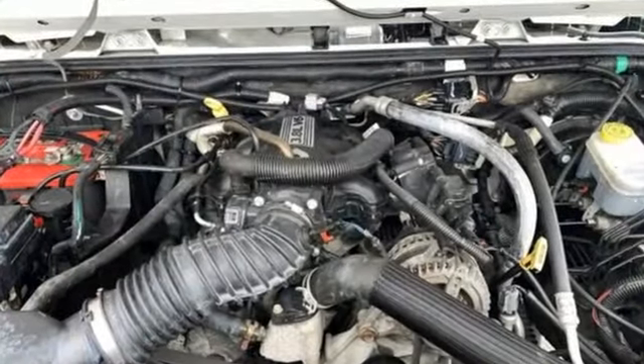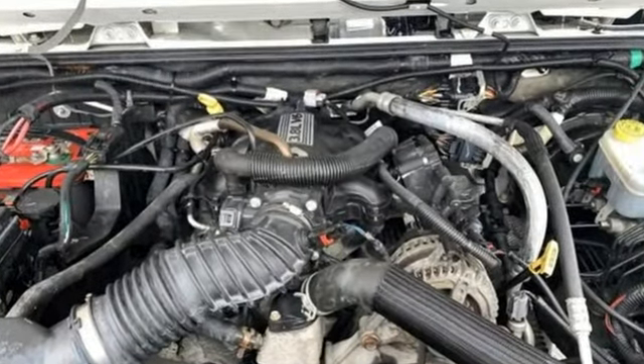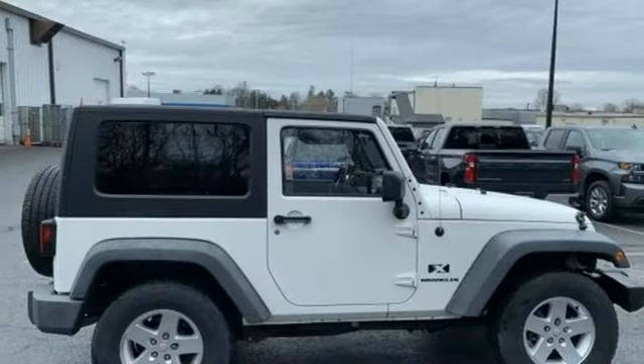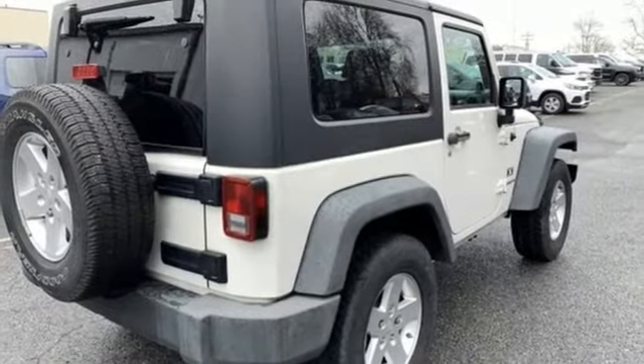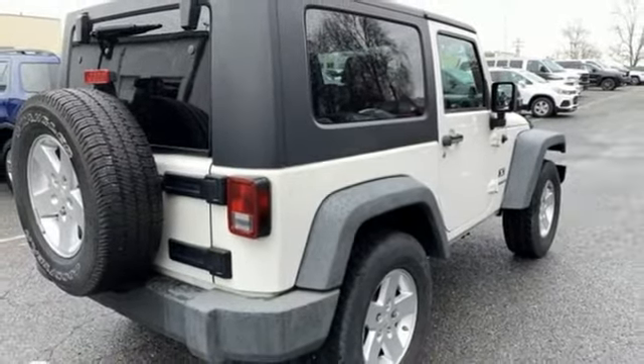Auxiliary audio input, two 12-volt power outlets, air conditioning, manual tilting steering column, automatic transmission, Targa sunroof, gas pressurized shocks, and V6 engine.